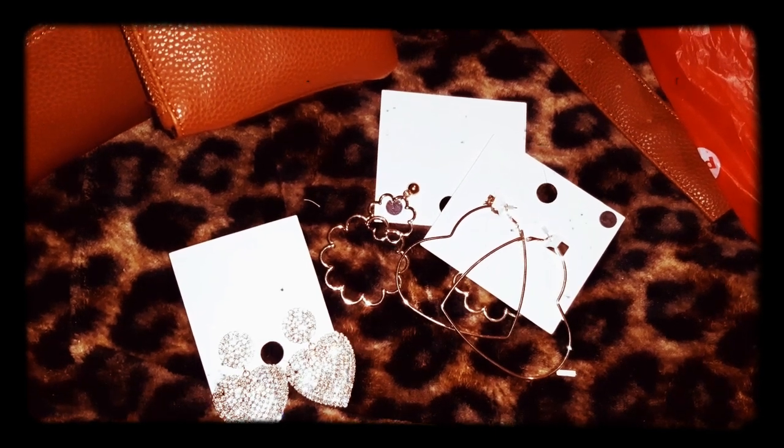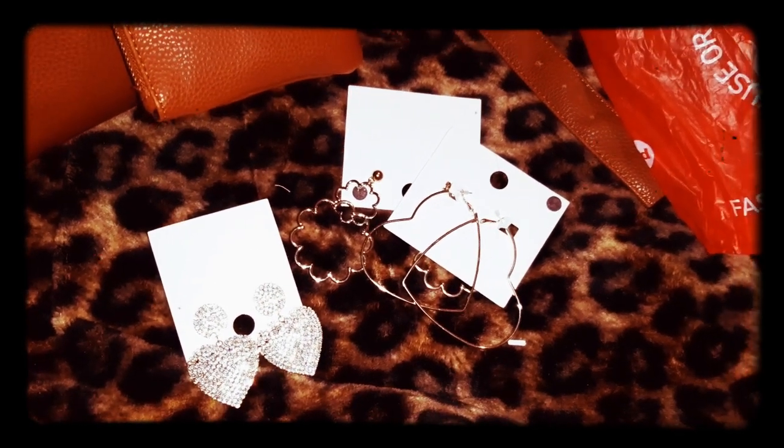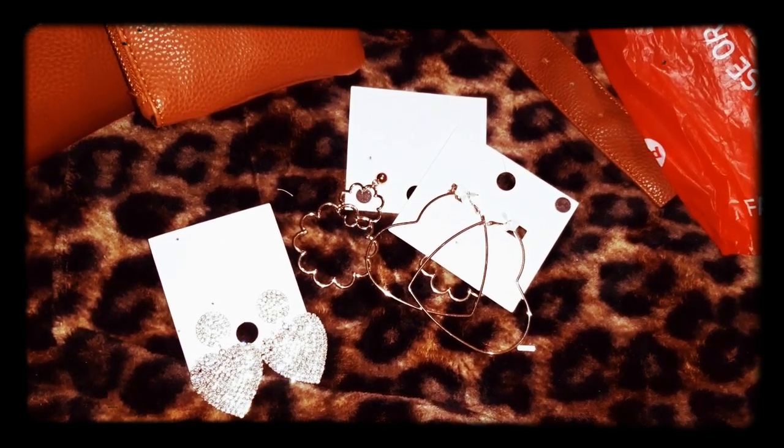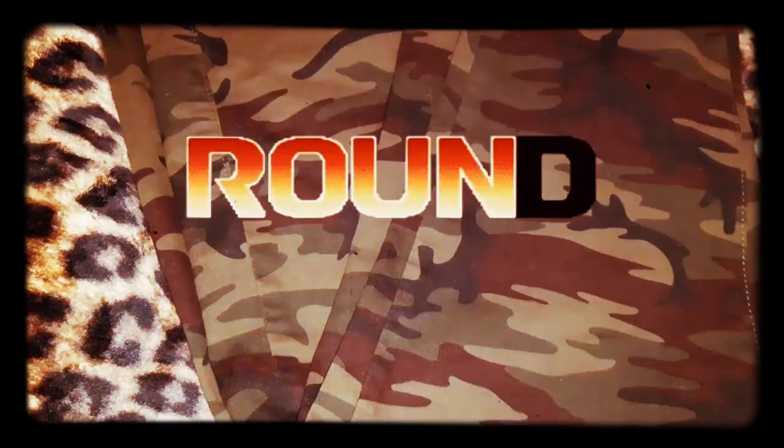I know I'm forgetting something because I always do - wouldn't be me if I'm not forgetting something. But y'all stay beautiful as always, keep it sexy - toodles, y'all round two!